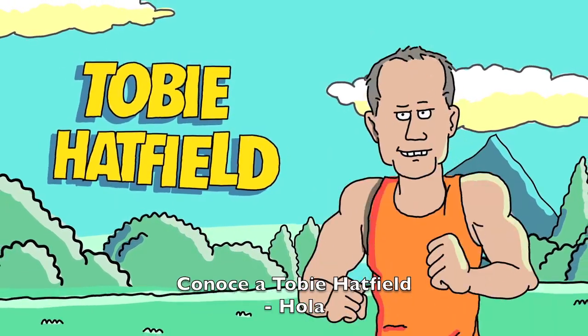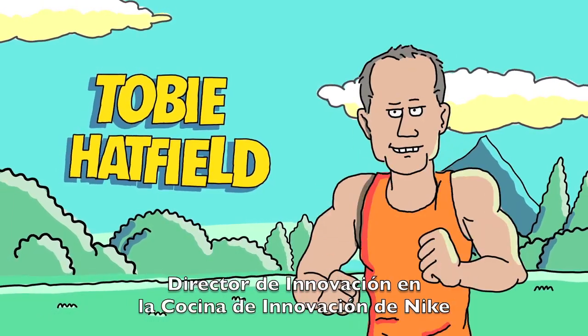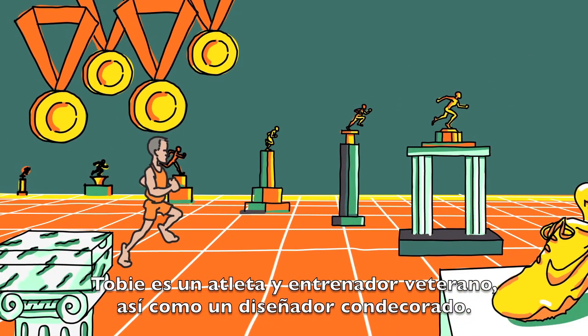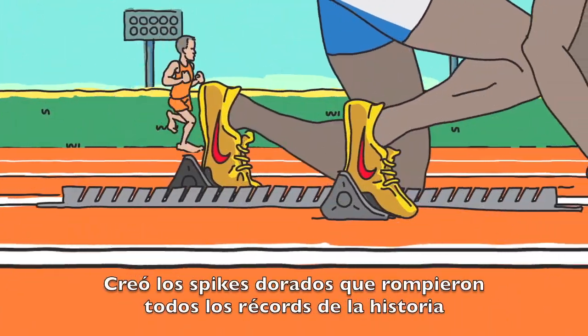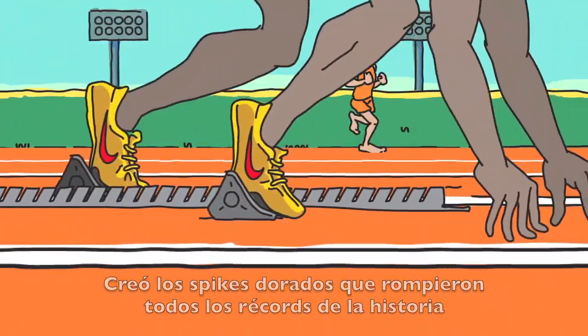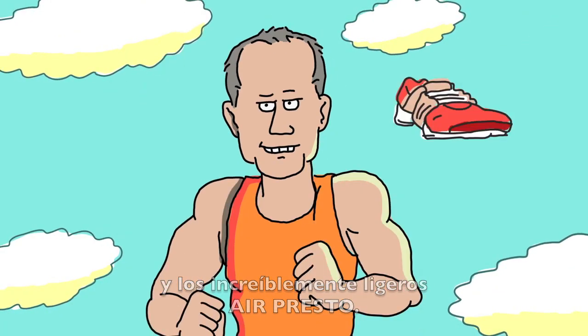Meet Toby Hatfield, innovation director in Nike's innovation kitchen. Toby is a veteran athlete, coach, and decorated designer. He created the record-breaking gold track spike and the incredibly lightweight Air Presto.